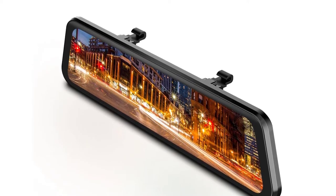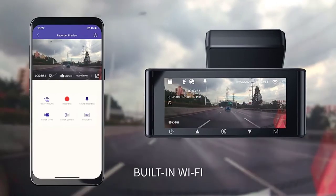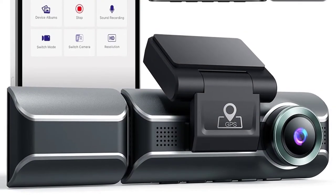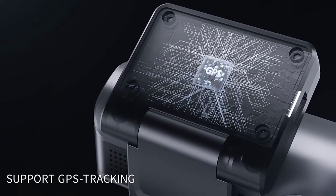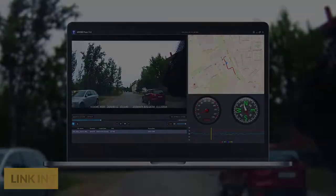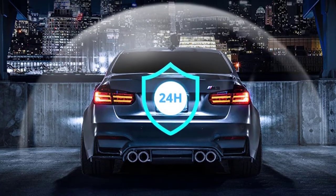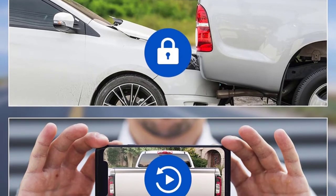The built-in G-sensor dash cam activates upon impact and records videos of up to one minute. The three-axis impact G-sensor data ensures precise emergency recording of when and where the impact occurred, and locks the file to aid further investigation. The GPS module tracks your vehicle's location, route, and speed on each drive, making it reliable evidence in case of accidents. The 24-hour parking monitor only works on an external power source — if someone hits your car and the impact reaches the G-sensor level, the camera turns on, records a one-minute video, then locks and saves it.